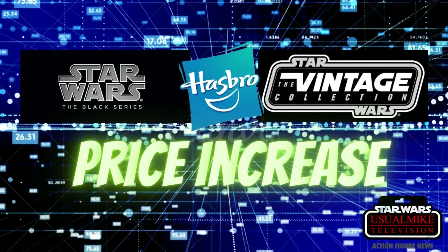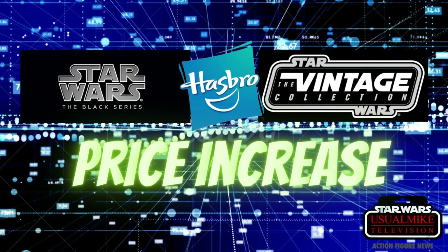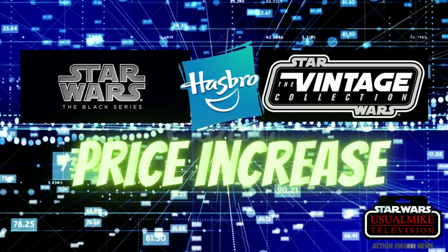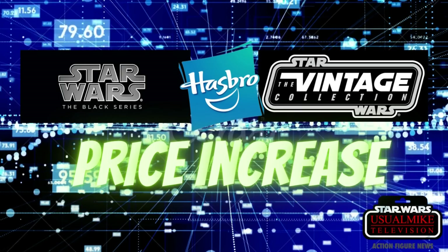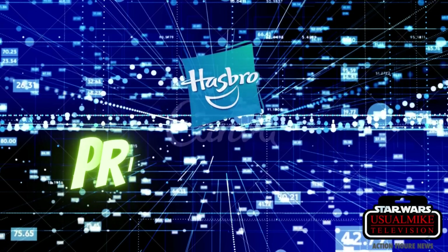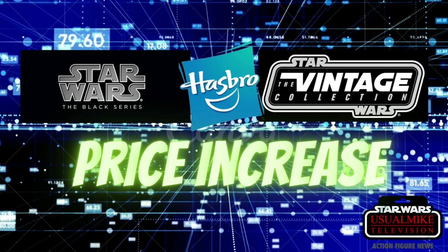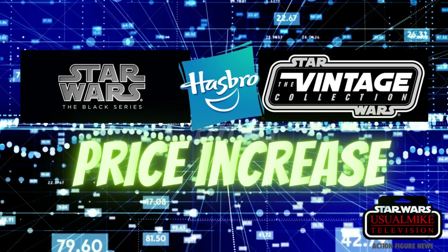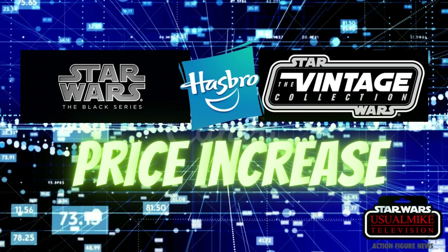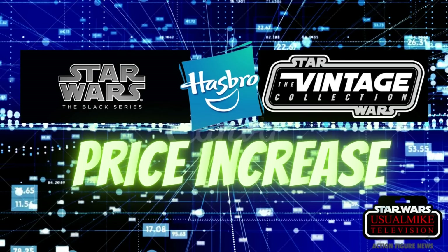We're going to move on to the price increases now. Here's exactly what the press release says: Star Wars Black Series Basic Assortment goes from $22.99 to $24.99. The Black Series Archive Assortment also goes from $22.99 to $24.99. The Black Series Deluxe Assortment goes from $31.49 to $33.99. The biggest price increase is for the Deluxe figures, which jump by $2.50, while the Basic and Archive lines increase by $2.00. The Vintage Collection figures go from $13.99 to $14.99. The Vintage Collection exclusives single-carded are $20.99. The Vintage Collection Deluxe Assortment goes to $26.49, and the Troop Builder packs are staying at $41.99. There's no info on Retro — probably and hopefully stays the same.